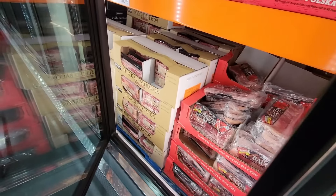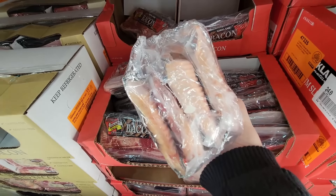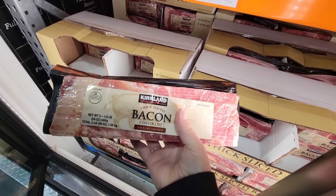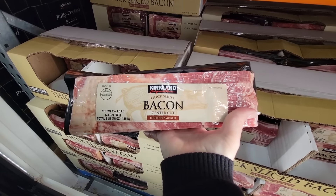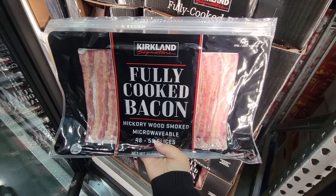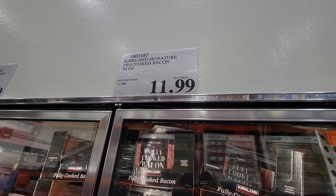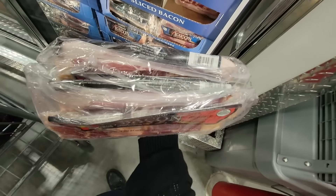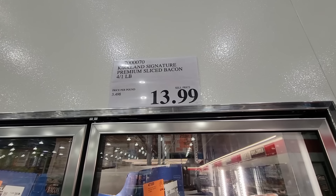The bacon has gone down in price, at least here in California, and I'm so glad about that. This one — you're getting four one pound packages of low sodium bacon for $13.99. Now this is one of my favorites — the thick slice, this is our go-to. $10.99 — they finally lowered the price. And even the fully cooked bacon was $14.99 and now it's $11.99 — I like this one, it's easy especially for sandwiches. There's also the premium sliced bacon — four one pound packages — $13.99 for that package.